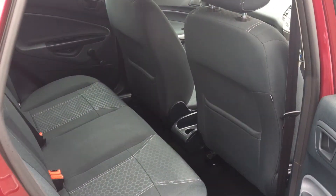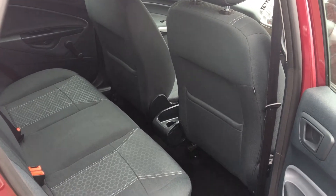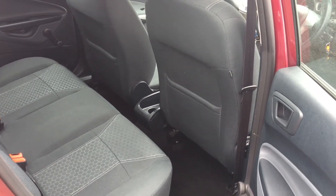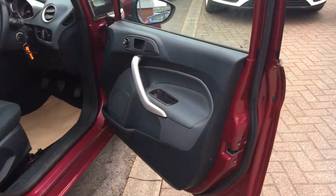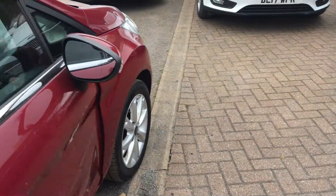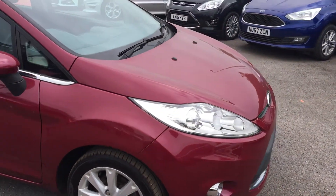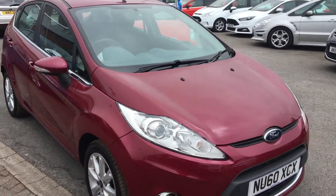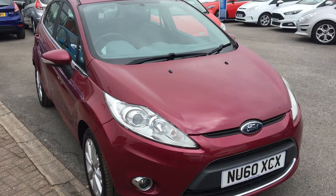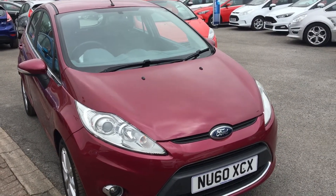Just take a look in the back — plenty of space for three people there. Great family car. Like I said it's great value too, and that lovely metallic red. If you need any more information or would like to book a test drive just give us a call. Thanks for watching.